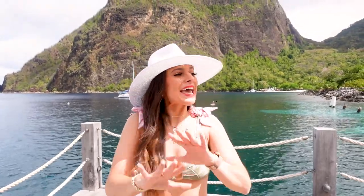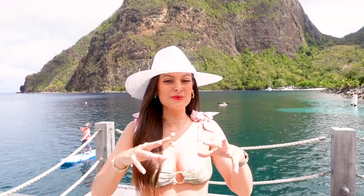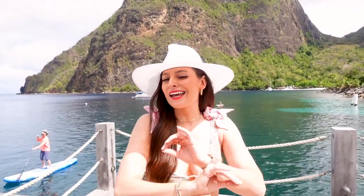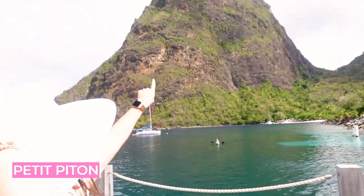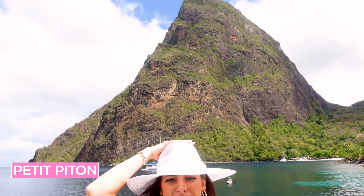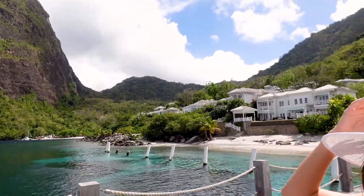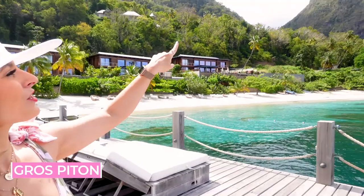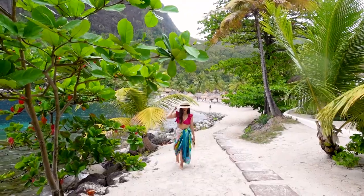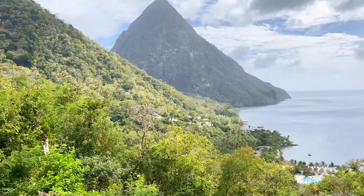Let me state the obvious and say that you cannot beat the views here at Sugar Beach. The resort is quite literally built right in between Saint Lucia's two iconic twin Pitons. Right behind me you're looking at Petit Piton, essentially a dormant volcanic plug that juts 2,500 feet into the air, and then over here you see the larger of the two, Gros Piton. Privacy is really the name of the game — the resort is located on 100 acres of pristine rainforest directly looking out on the Caribbean Sea.